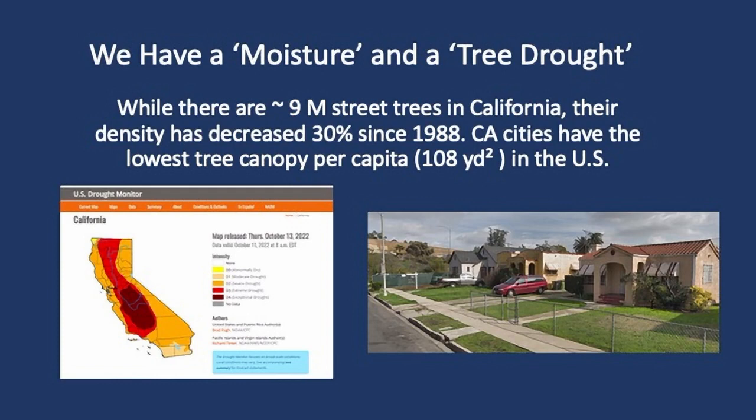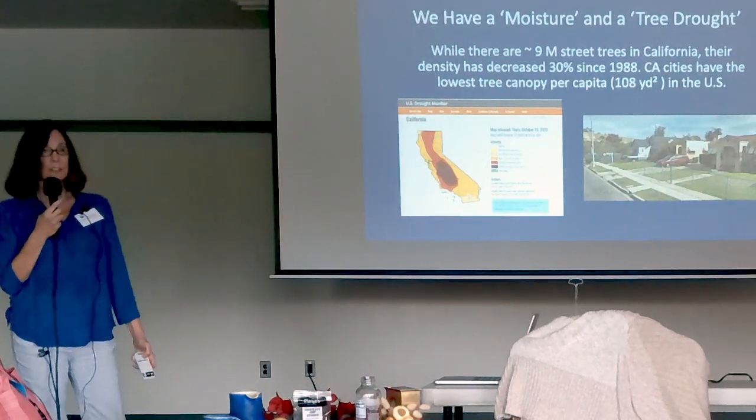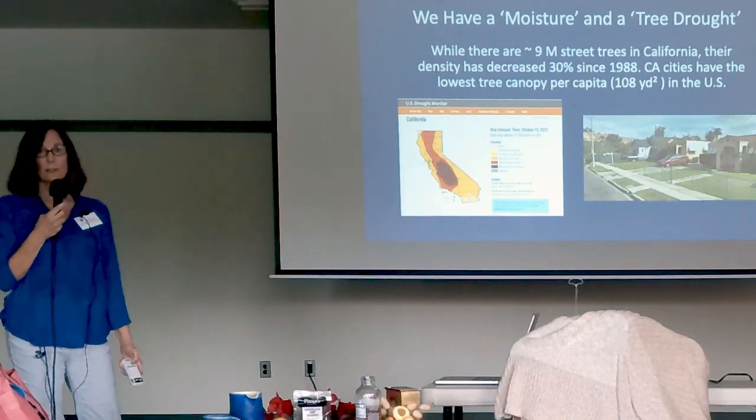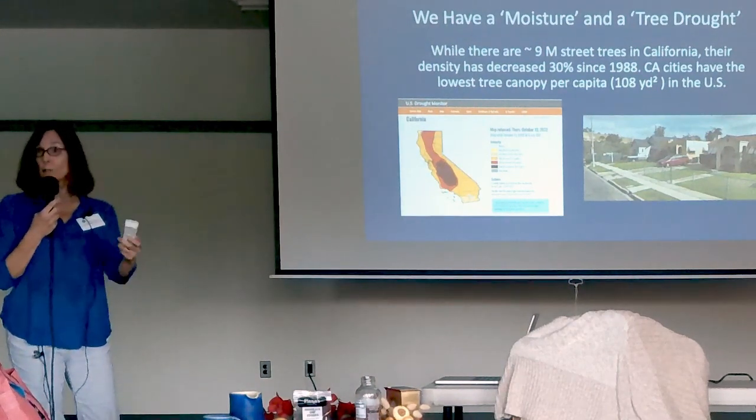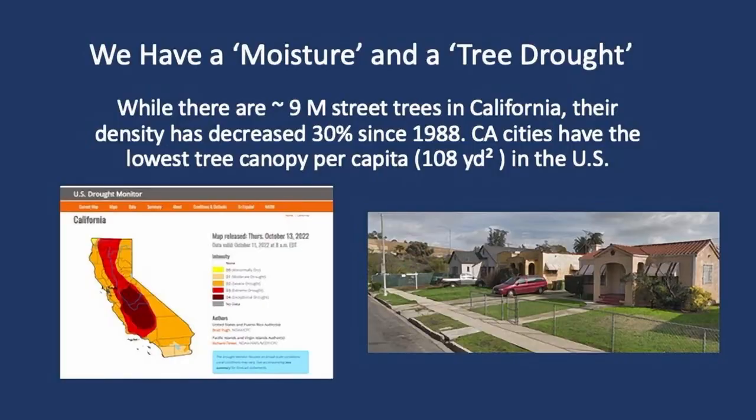I mentioned earlier that we not only have a moisture drought — we also have a tree drought, with the lowest per capita tree canopy in the United States here in California, of only 108 square yards. It has to do with city foresters coming and going based on tax dollars, a poor priority structure in our cities, shothole borers in Southern California, and other invasive species. And it has to do with a lack of street trees as well as a lack of education that residents — whether owning or renting — have taken to heart on tree selection and care. That's where we all come in as educators.